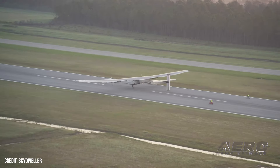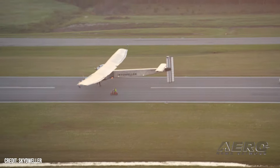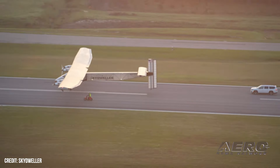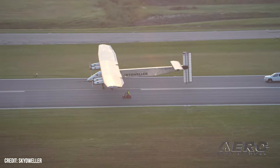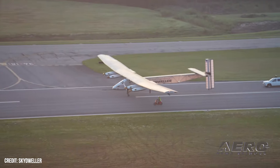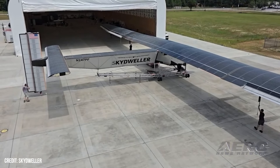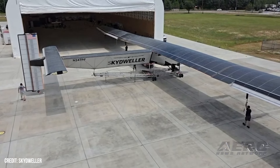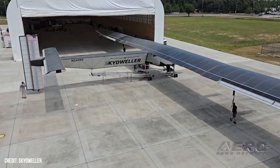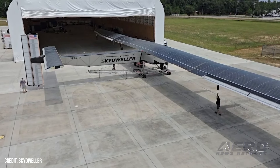That initiative is under the Office of the Undersecretary of Defense for Research and Engineering, and played a big part in the development of other autonomous platforms such as the Predator and Global Hawk. The initiative is supported by a cooperative R&D agreement with the Naval Air Warfare Center Aircraft Division. It's tasked with evaluating autonomous maritime patrol aircraft, and Sky Dweller's capability for ultra-long duration flight could significantly impact maritime patrol and surveillance operations.